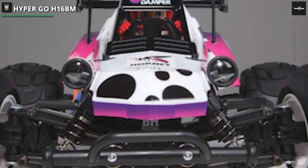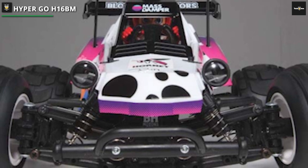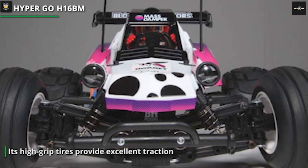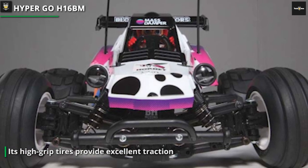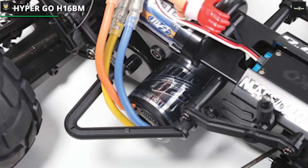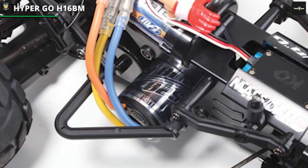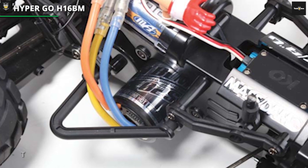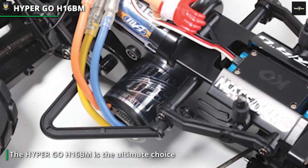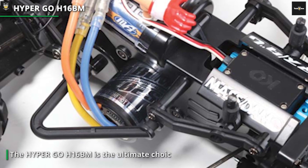Its high-grip tires provide excellent traction on any surface, making it perfect for off-road adventures. The HyperGo H16BM's advanced shock absorbers ensure smooth handling and maximum stability, even at high speeds. You can customize the suspension to suit your driving style and terrain preferences, making it a versatile and adaptable RC car. If you're looking for an RC car that can handle anything you throw at it, the HyperGo H16BM is the ultimate choice — it's fast, it's tough, and it's ready to take on any challenge.